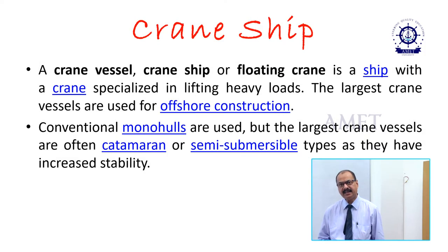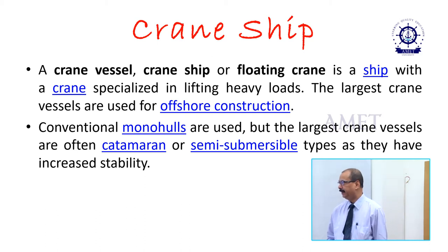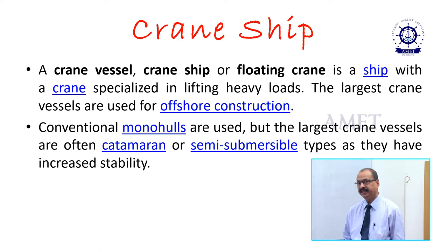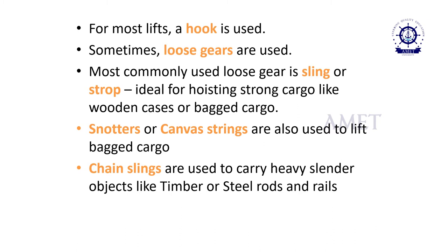A crane ship or a floating crane is a ship with a crane specialized in lifting heavy loads. The largest crane vessels are used for offshore constructions. Conventional monohulls are used, but the largest crane vessels are often catamaran or semi-submersible types as they have higher stability. For most of the lifting, a hook is used. Sometimes loose gears are also used.